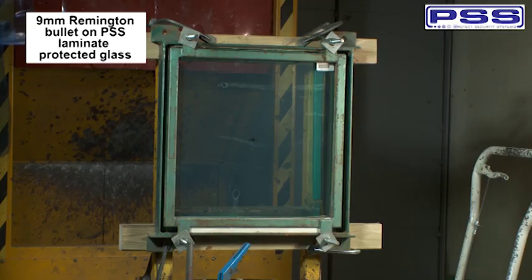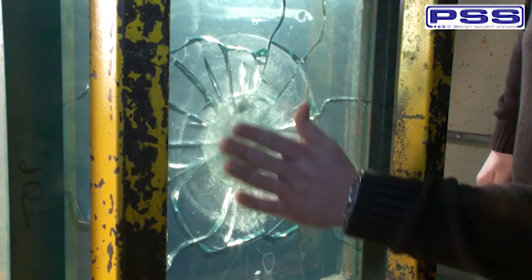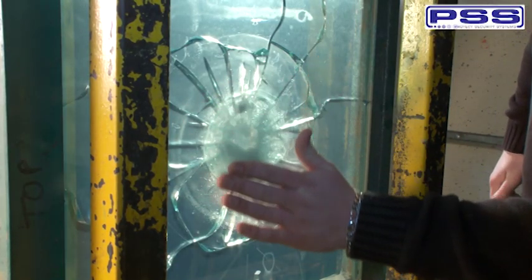Here is a similar pane of glass with PSS laminate added. The pane has similar opacity qualities, but when the gun is fired this time, much less glass is blasted away than before. Looking at the back of the test glass, there is no penetration by the bullet.